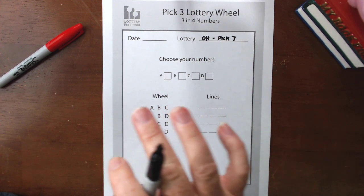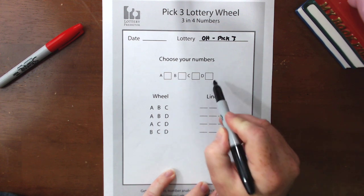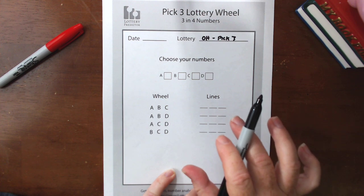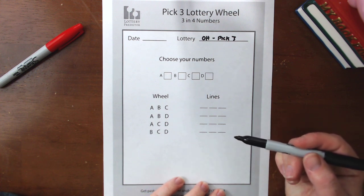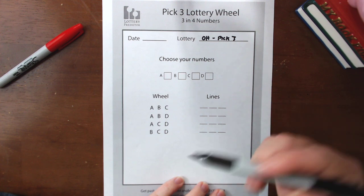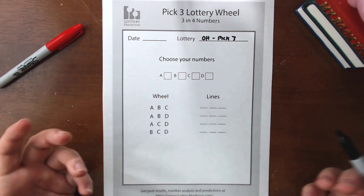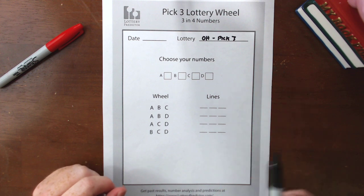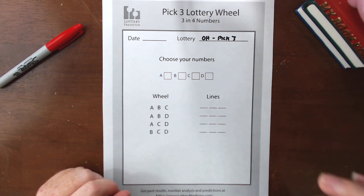To start off with the lottery wheels, basically all you need to do is start with your first four numbers. There are lots of different ways you can pick these numbers — you can pick your favorite numbers, you can pick past drawings and combine them. What I like to do is play the hot numbers from a state. If you're not familiar with what hot numbers are, basically what you do is take the last 15 or 30 drawings, do a tally sheet of how many times each individual number has come out, and the ones that have come out the most are your hot numbers.